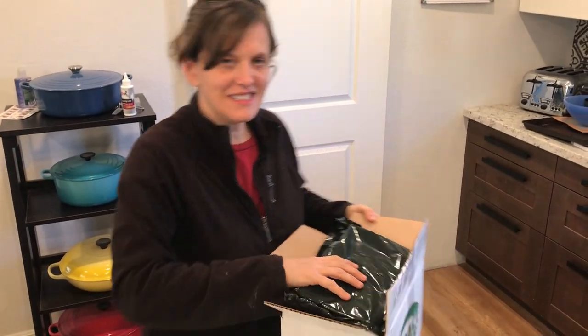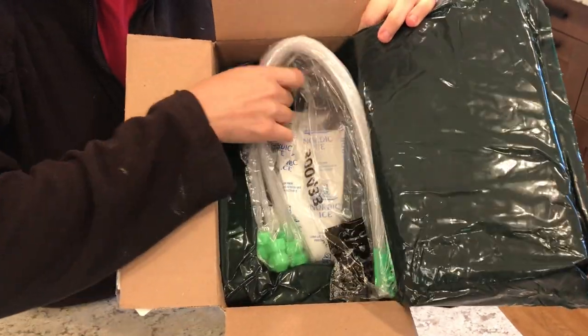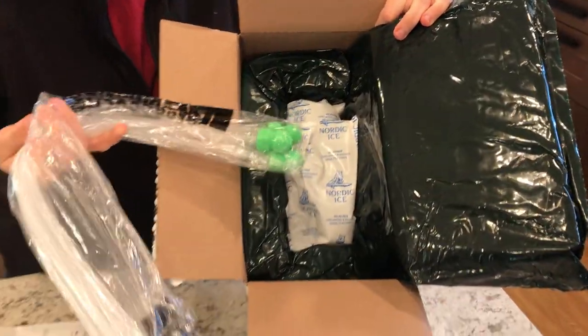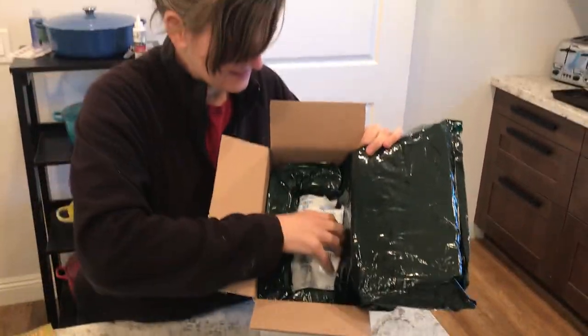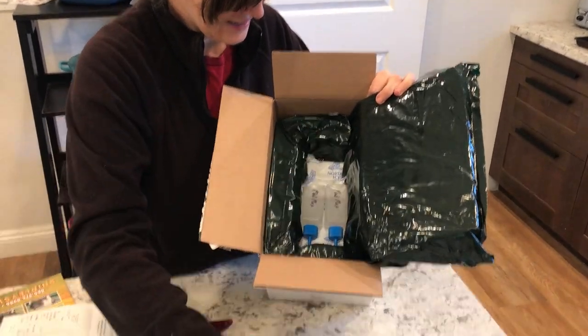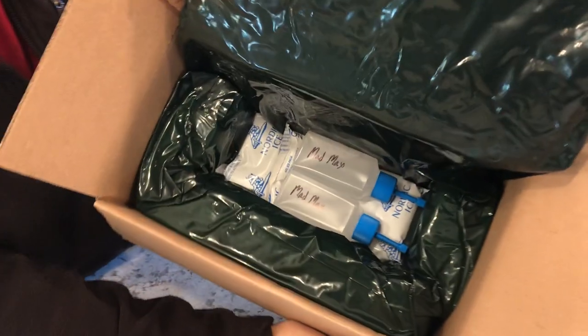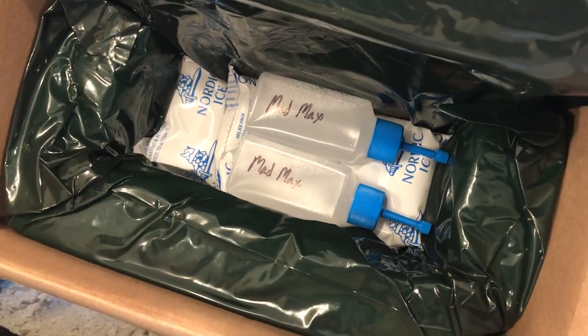Anyone want to see how you package mailed-in sperm? Everyone's excited to see this. I bet you can guess — that's sperm applicators. You get a little ice pack, another ice pack. And that's Mad Max in there, and his swimmers.